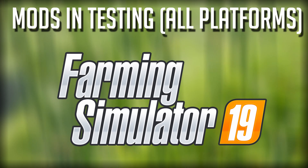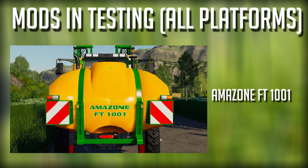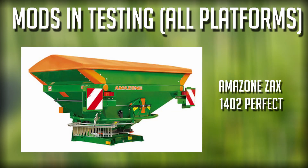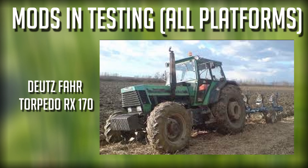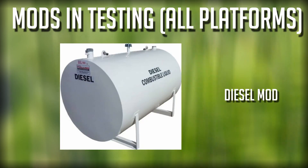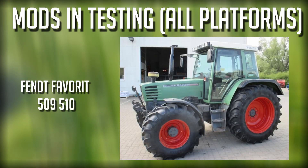Starting off we have the Agrisim Calty Plow Field Creator, the Amazon FT 1001, the Amazon UX 5200 Pack which was released today, the Amazon ZAX 1402, the B402 Disc Harrow which was released today, the Coupler Bail Fork also released today, the Deutz-Fahr Torpedo RX 170 — looking forward to seeing this tractor, it's from FS 17 — the Diesel Mod, the Edgefield Roller, and the Fendt 6275 L.